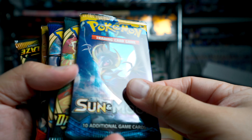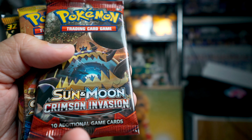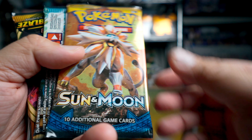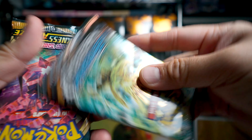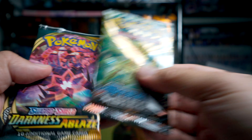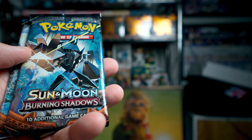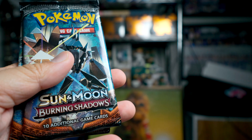We get 10 packs. We have Sun and Moon, Darkness Ablaze, Sword and Shield, Crimson Invasion — not as nice — regular Sun and Moon, Steam Siege — not very nice — Darkness Ablaze, Rebel Clash, Burning Shadows, and Burning Shadows.